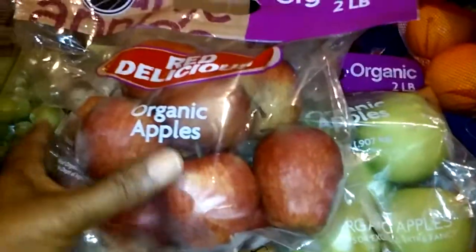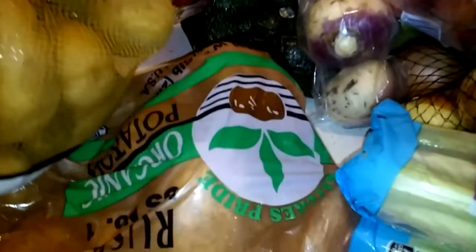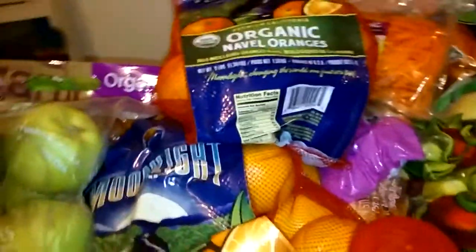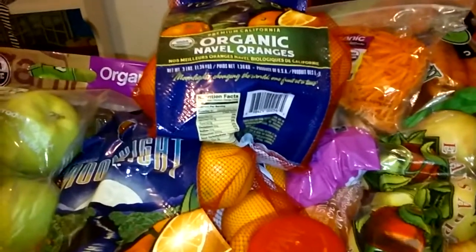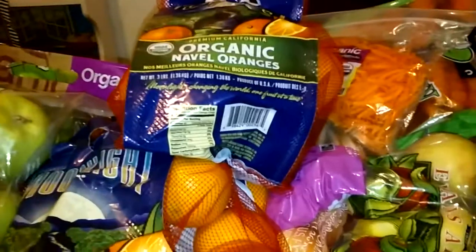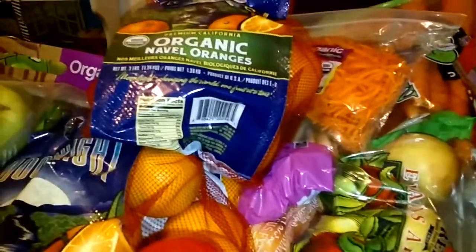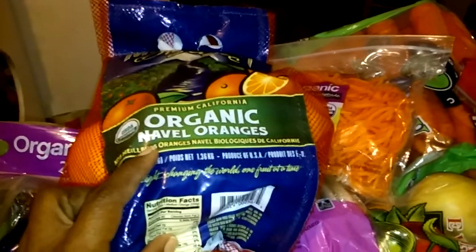We've got our Red Delicious apples, two different kinds of grapes, avocados, and two different kinds of potatoes. This haul costs less than $400 and 95% is organic and non-GMO. I buy organic where I cannot get non-GMO.